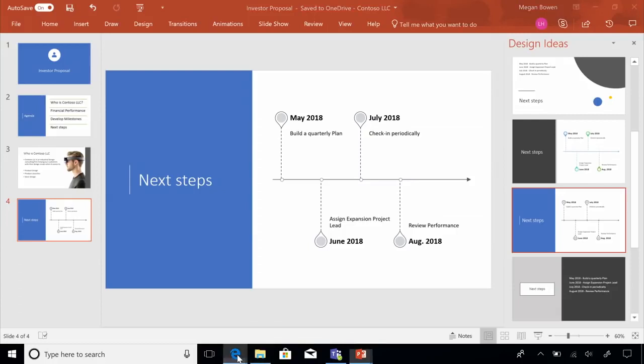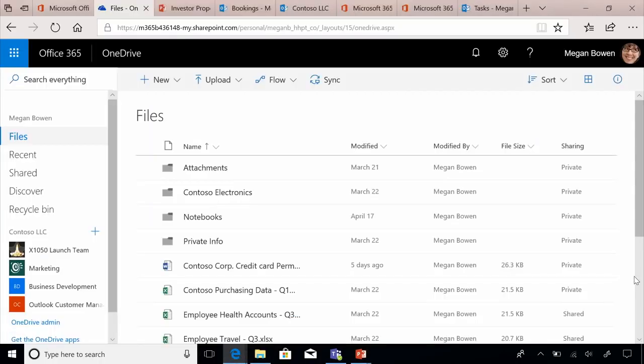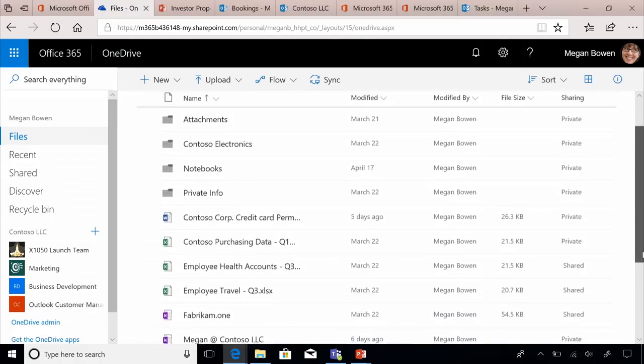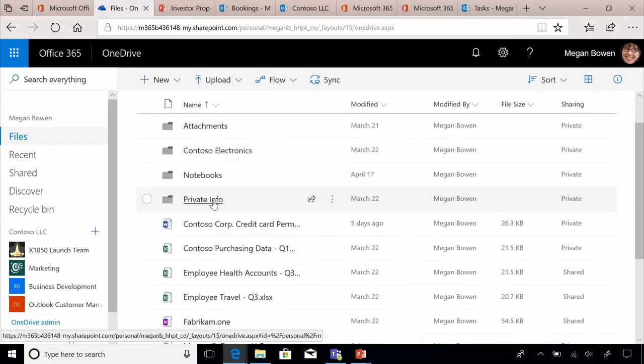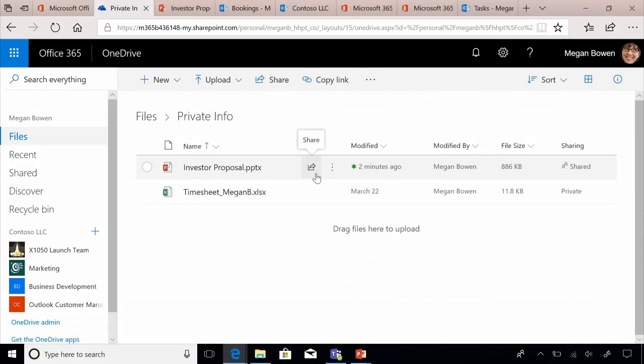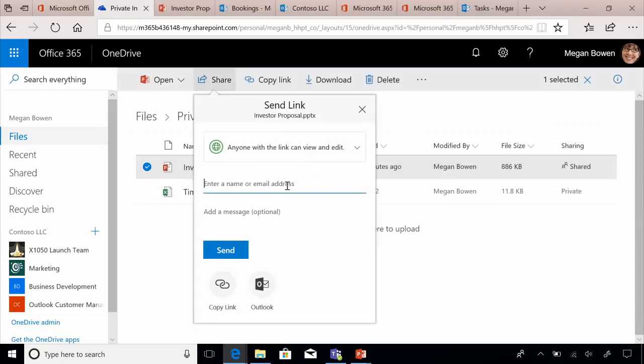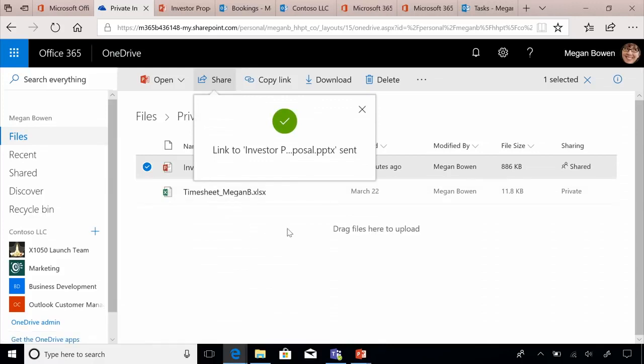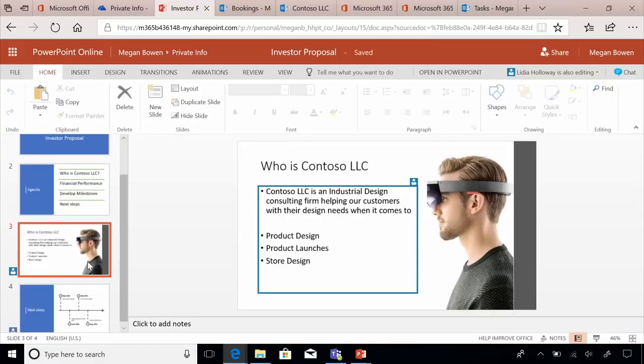Megan is all done. She then heads to her OneDrive for Business, which is the repository for all her documents. Here she can store private files and share files with colleagues and suppliers. She knows her deck needs input from her team, so she can share it with her teammate Lydia so Lydia can work on it together. Just by finding Lydia in the address book and clicking Send, this document is now shared — within a couple of clicks, Lydia gets access and can begin editing the deck.